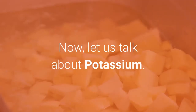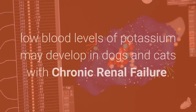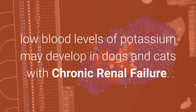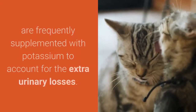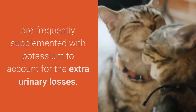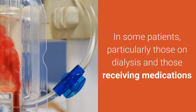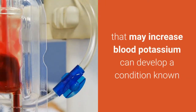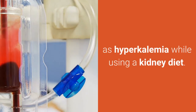Now, let us talk about potassium. Because the kidneys are unable to conserve potassium, low blood levels of potassium may develop in dogs and cats with chronic renal failure. Kidney diets, especially for cats, are frequently supplemented with potassium to account for the extra urinary losses. In some patients, particularly those on dialysis and those receiving medications that may increase blood potassium, can develop a condition known as hyperkalemia while using a kidney diet.